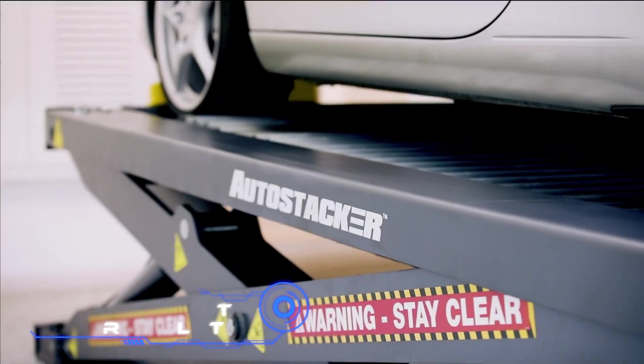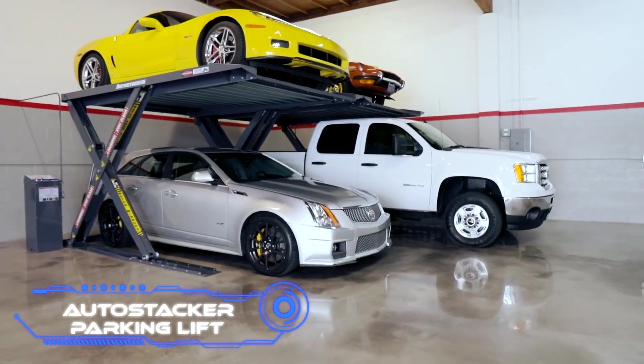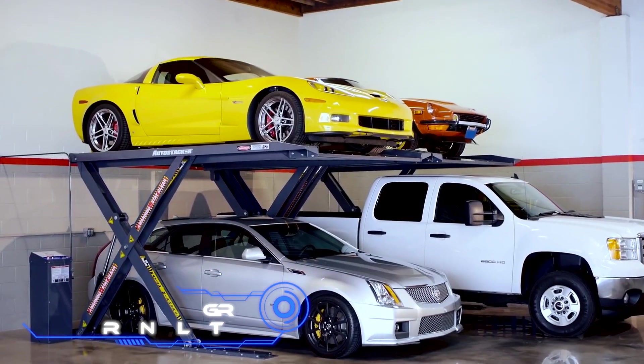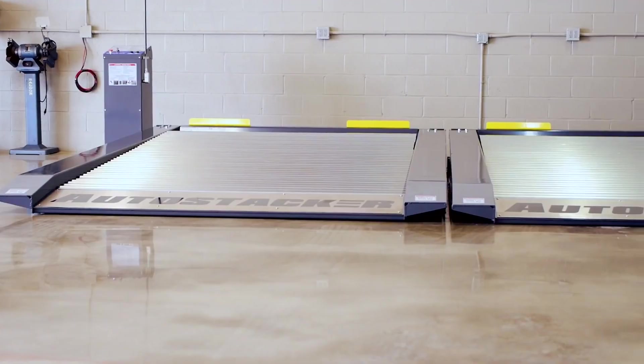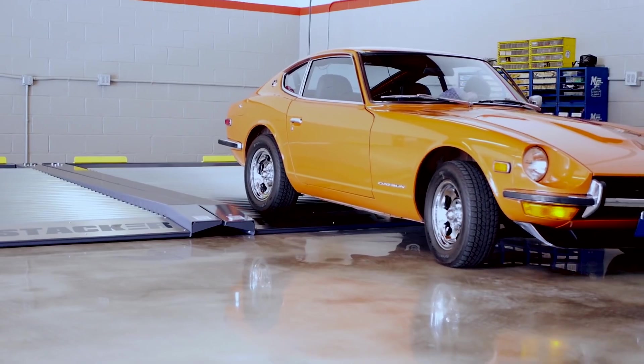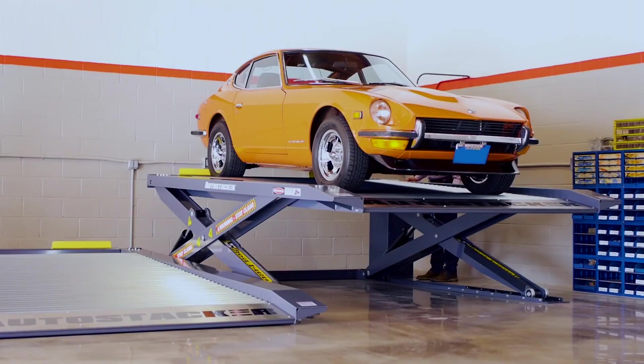The Auto Stacker Parking Lift is a common and valuable solution — a lift that can move two cars. This model comes in a few different styles and can hold up to 6,000 pounds. The makers say it is simple, safe, and easy to use, and that you can lift it in about 55 seconds.